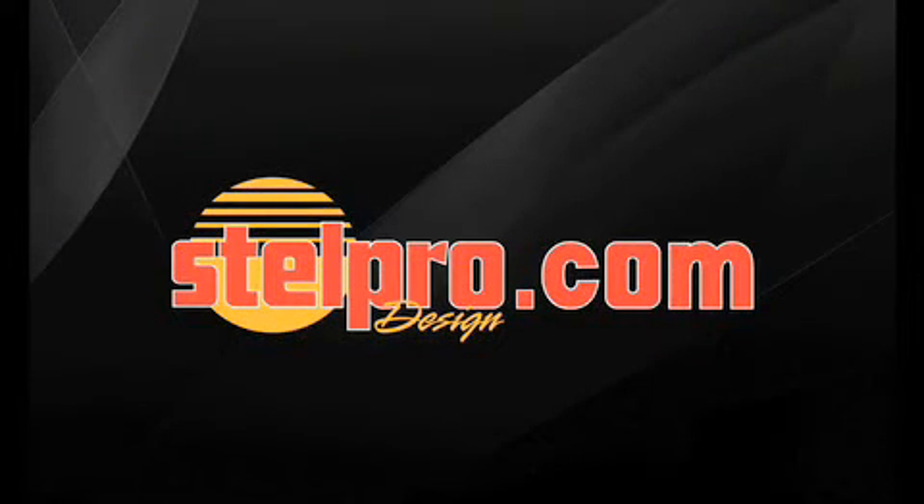For more details, please visit www.stelpro.com.